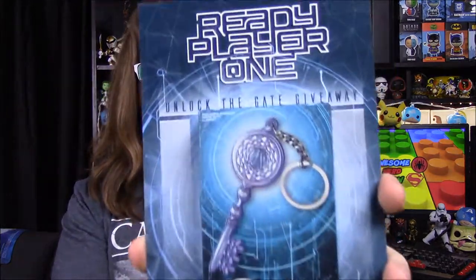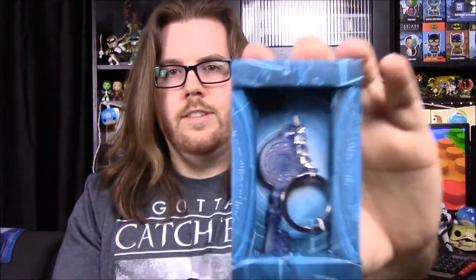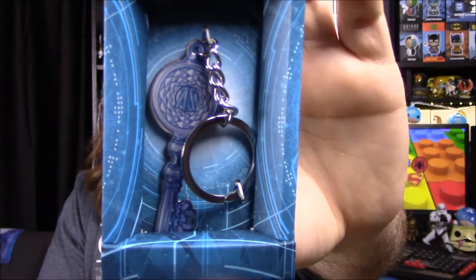Next up we have a Ready Player One item. I don't know what this is — it says Crystal Key Key Ring. It comes in a box like this that says Ready Player One, with a picture of the key. You slide it open and there's a key — it's just a flat metal key ring. The game or movie isn't out yet, so I don't know exactly what this is from. Neither one of us have read the book, so I don't know exactly what this has to do with anything.